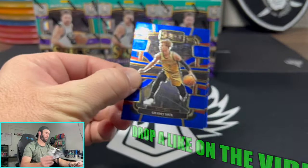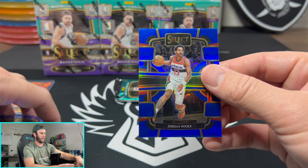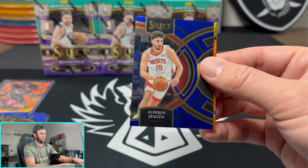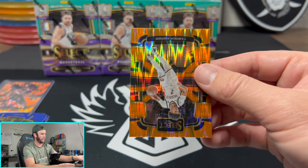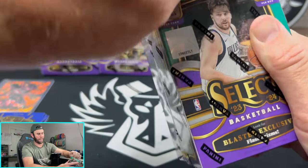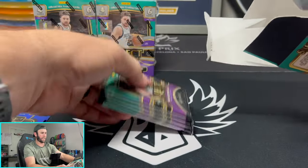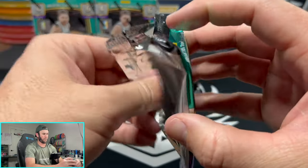I do like the quickness of the rip — only four cards, not too much fluff in select. It's really weird; I had a love-hate relationship when I first got into the hobby ripping select. It was very overwhelming with the different amount of parallels. I would look at a card and be like, is that a base? Is that a parallel? What is that? Now knowing the concourse, the premier, the courtside, the mezzanine — it's a lot easier after opening several of these boxes. Select is definitely a product that has a decent learning curve when you first get into it.